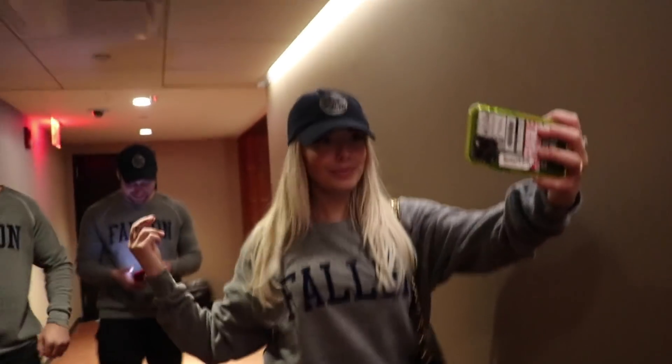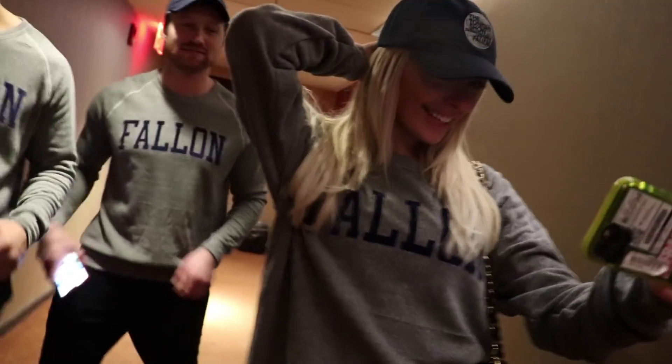We're all dressed up in our Fallon gear. Corinne came out of the bathroom and said she couldn't wear it, only the hat — and then I guilted her so much, and it looks great. You look the best out of all of us. Scott got the XL, Todd got the large, I got an XL. Do we look dumb? It's actually really kind of cute. That was so much fun — he did great. That was really cool.